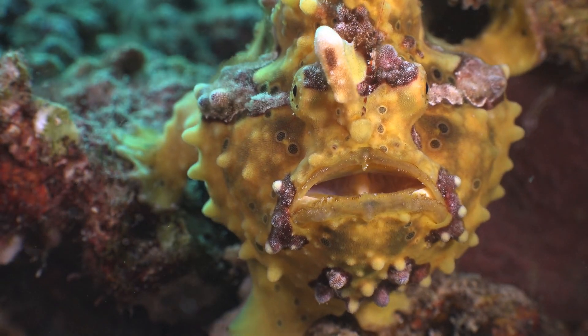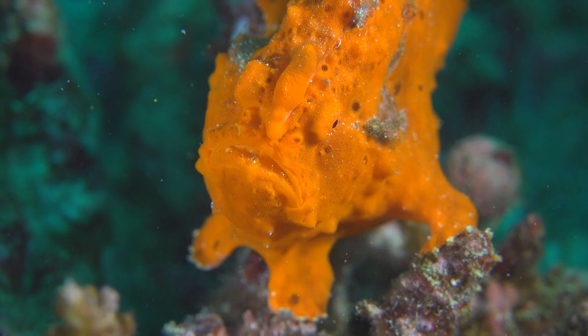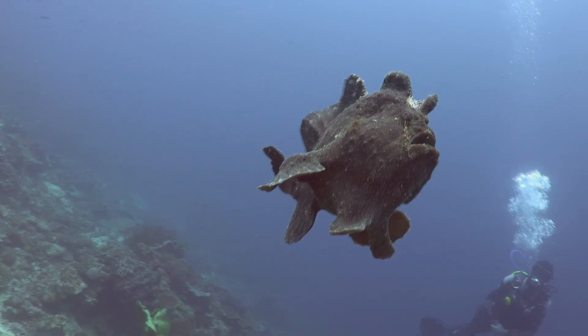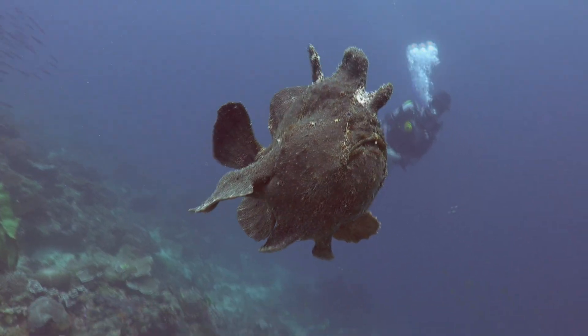The Frogfish. Have you ever wondered why it's called a frogfish? Well, let's find out. The frogfish is a type of fish that belongs to the Antinoridae family. It can be found in the warm waters of the Pacific, Atlantic, and Indian Oceans, and it has a unique appearance that sets it apart from other fish.